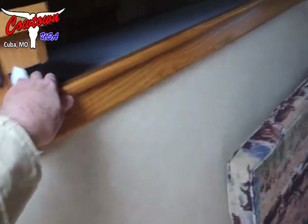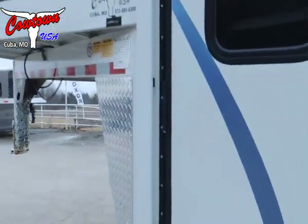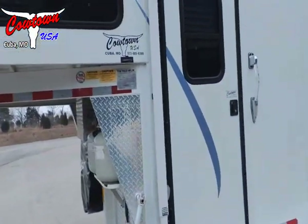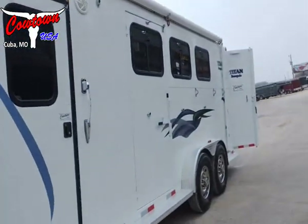Guys, it's good. If you're looking for something and don't want to spend $40,000, $50,000, $30,000, or $20,000, then this is going to be one you're going to want to look at. This is Ricky, Cowtown USA in Cuba, Missouri. 2003 Titan.